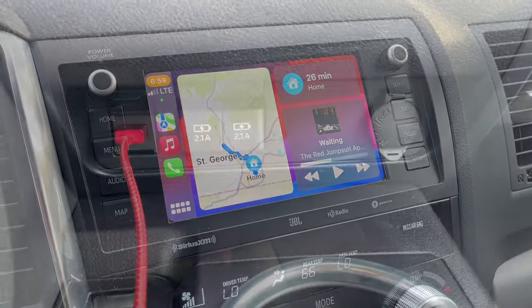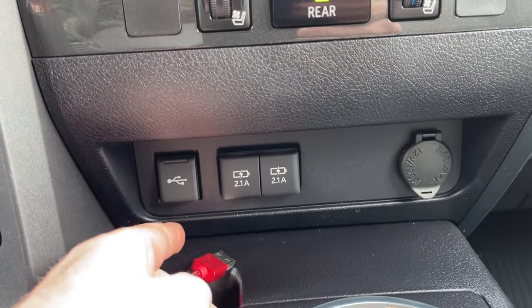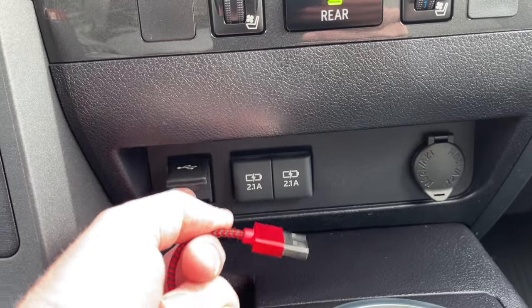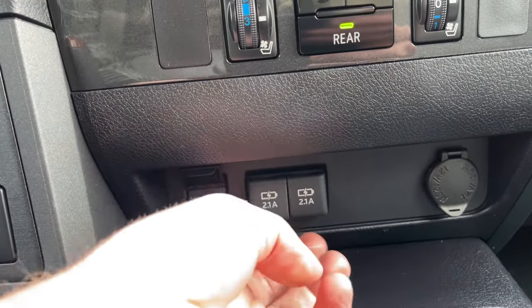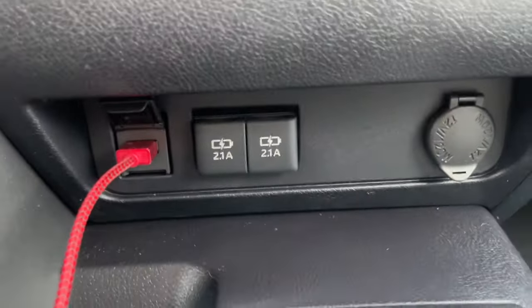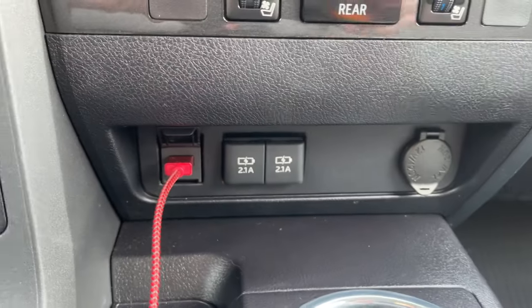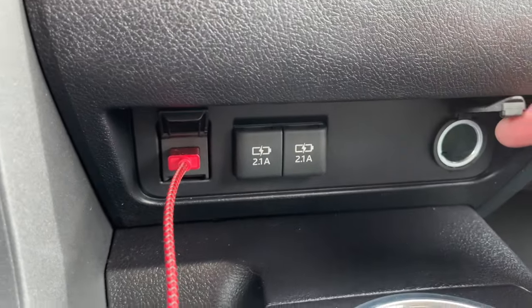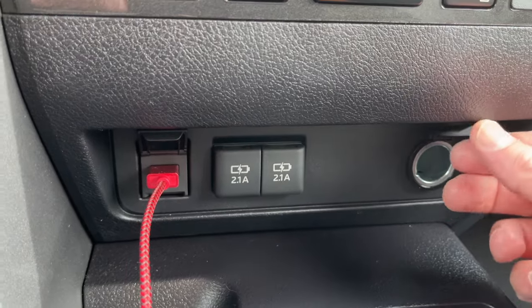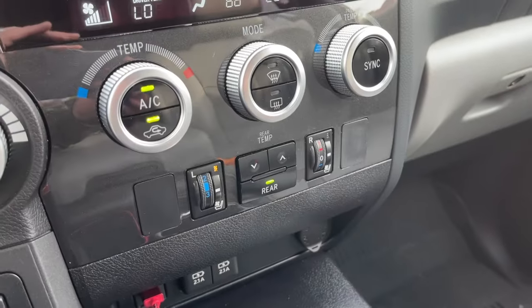You have to have it plugged in down here, but there are plenty of other auxiliary ports so you can have multiple things plugged in at the same time. Along with two USB chargers there's also a cigarette lighter if anyone still uses one of those. It is missing some things here, and it drives you crazy because you're like — it's the Platinum edition, so why do I have these blank patches where an option should be?